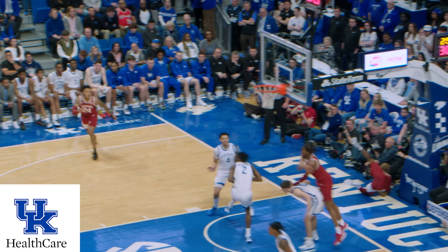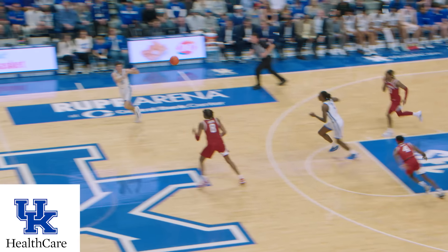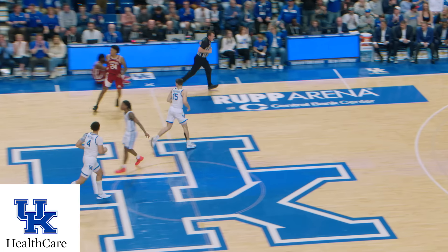Ellis down the lane, goes right at the rim, missed it, rebound Bradshaw. Bradshaw holding the ball, dribbles once, throws it up to Shepard. Shepard pulls up with a three in transition, it's good! Off the right wing! Why wait, man, why wait?